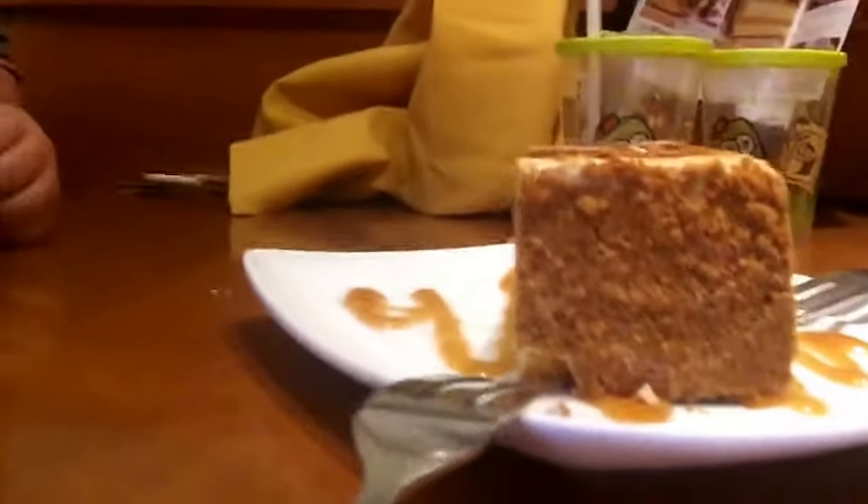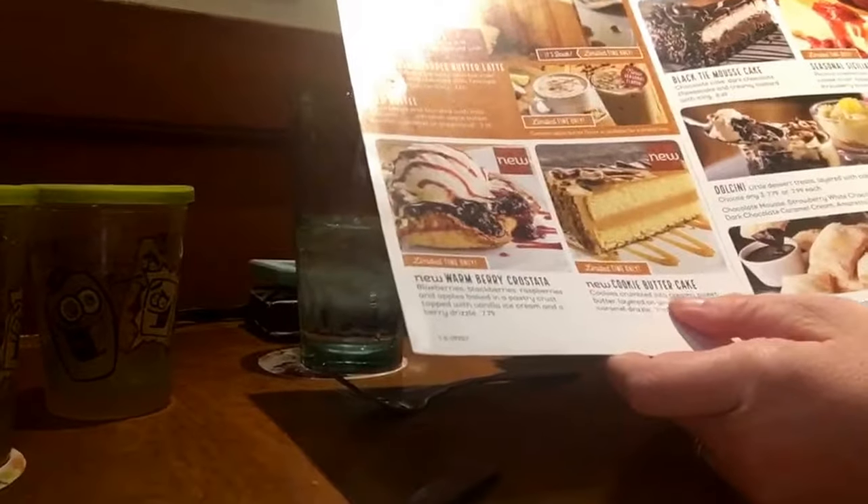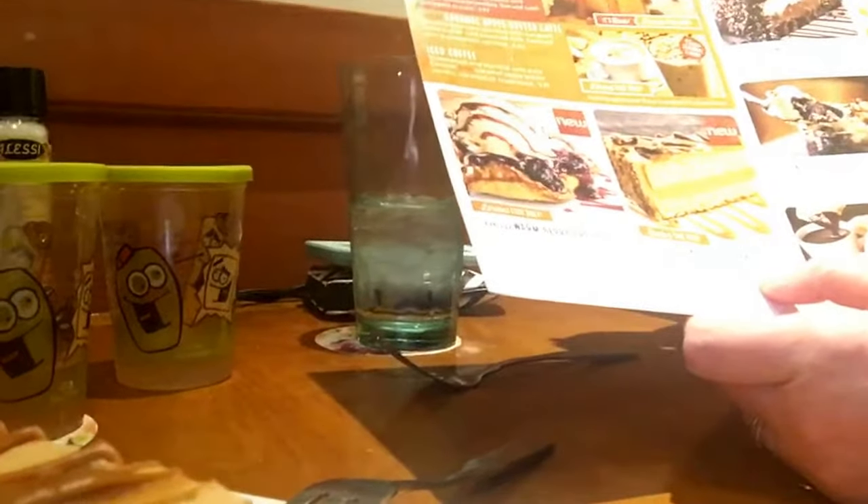Hey guys, it's me and we are at Olive Garden. Here we have our beautiful cookie butter cake — and it's ceramic. Look at the top. Cookie crumble and creamy sweet butter, layered with vanilla cake and caramel drizzle.